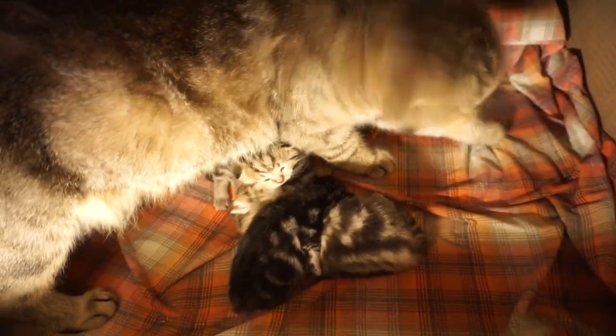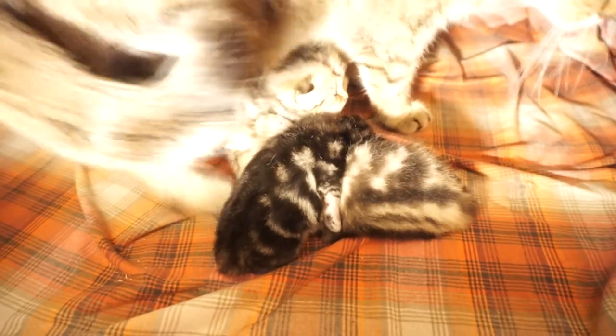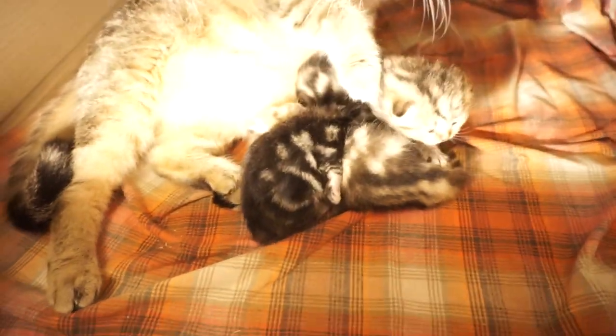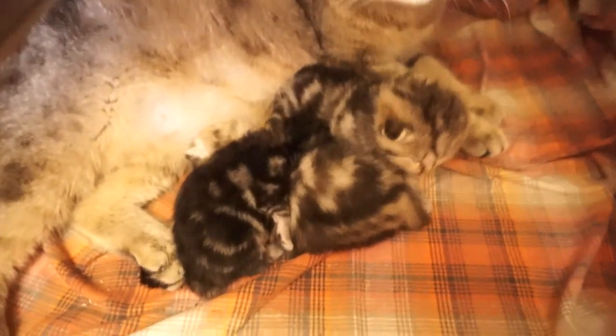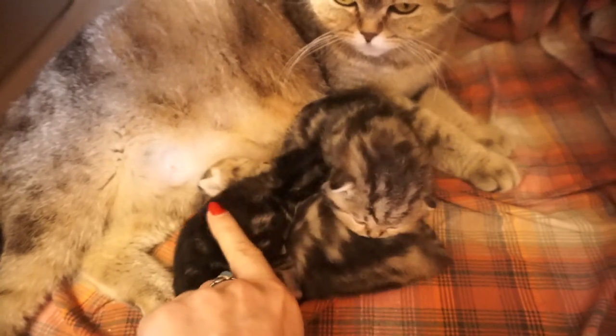Hey cat lovers, want to know when to expect your cat's labor? I have a few great tips for you. The gestation period of cats is approximately 64 days, however it could be up to four days less or more.